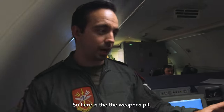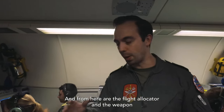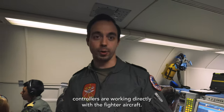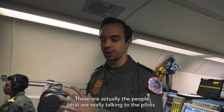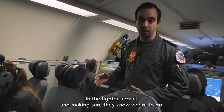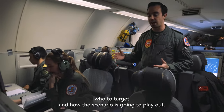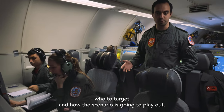Here is the weapons pit, and from here the fighter allocator and the weapon controllers work directly with the fighter aircraft. These are actually the people who are really talking to the pilots in the fighter aircraft, making sure they know where to go, who to target, and how the scenario is going to play out.